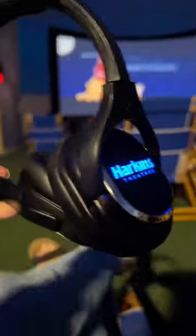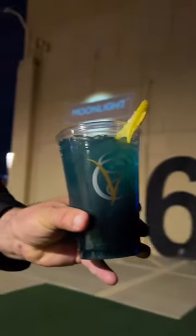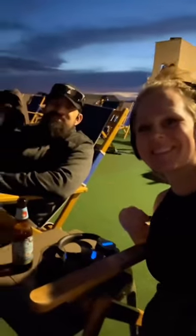When you check in with your tickets you'll get headphones and can grab a snack or a drink. They even have a Moonlight Cinema signature cocktail. The seats are lounge chairs that are spaced apart nicely, and the combo of the headphones and the night sky makes this such a fun movie experience. Check it out while you still can.